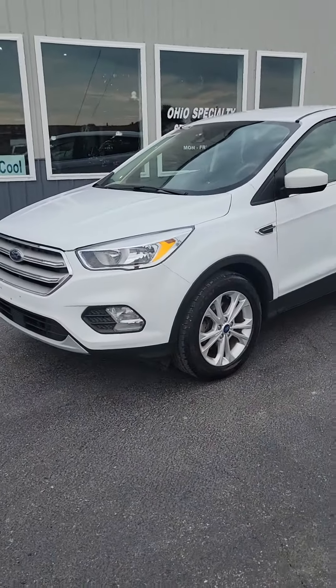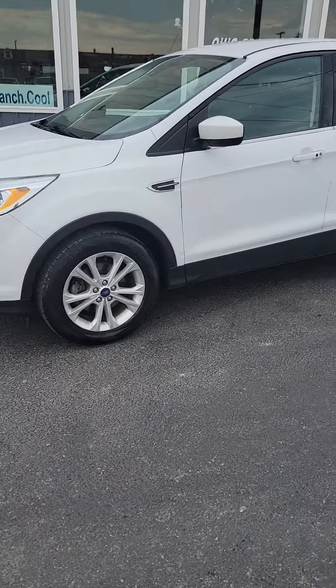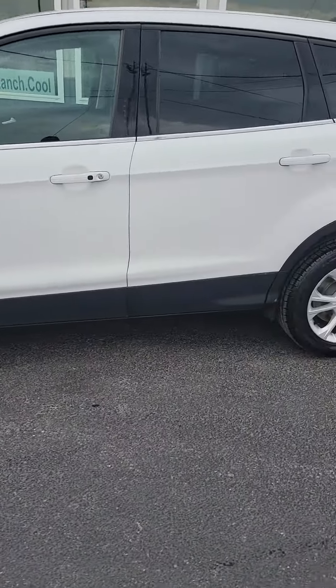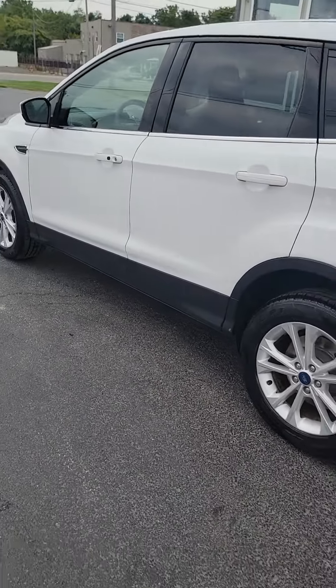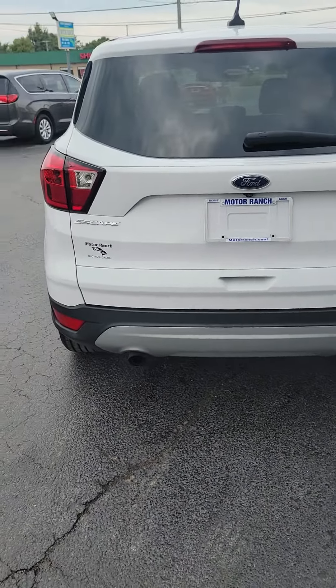Hello, this is Chaffin of Bucyrus Motor Ranch bringing to you a sweet 2019 Ford Escape SE. EcoBoost four-cylinder engine, all new tires, new brakes. This is a nice little car here.